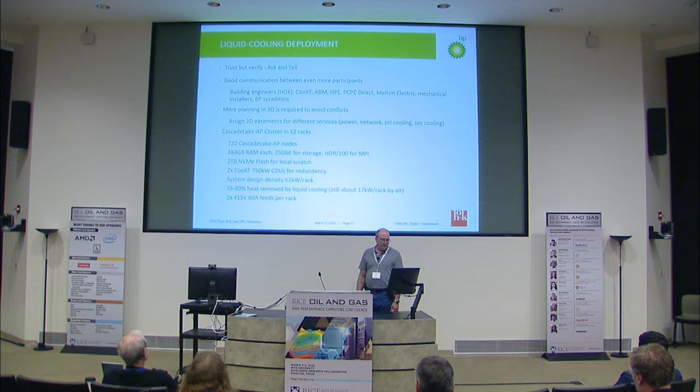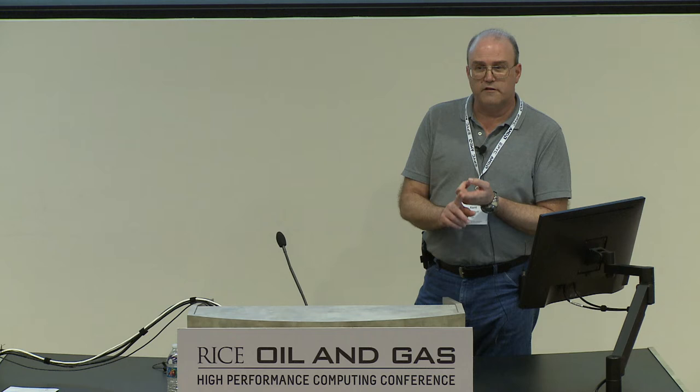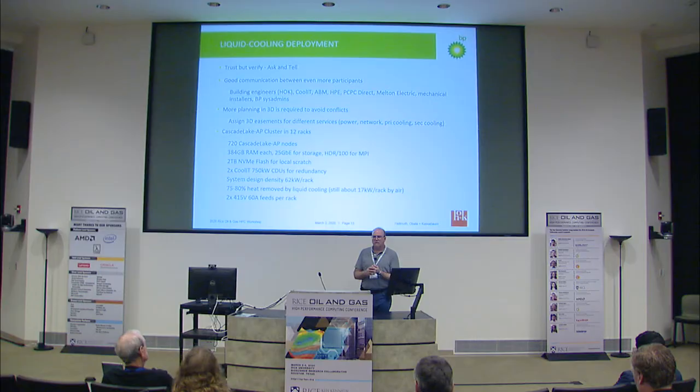We've estimated that the heat removed by the system is about 75% to 80% of what is created, because the CoolIT puts a cold plate on the CPUs and cold plates around the DIMMs. The CPUs in the Cascade Lake APs are 350 watts each — two sockets at 700 watts — and 24 DIMMs at about 10 watts each, which is another 240 watts. Each node is just over a kilowatt, very similar to what you'd find in some GPU nodes.